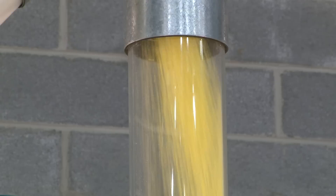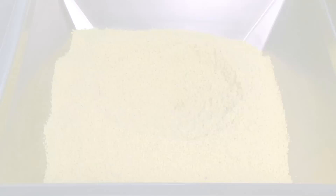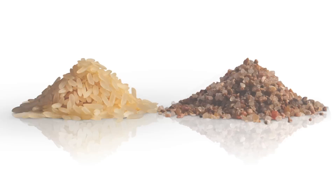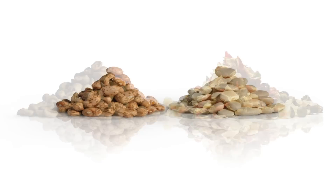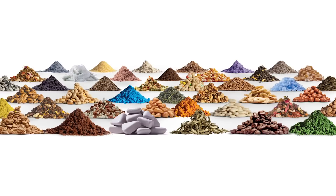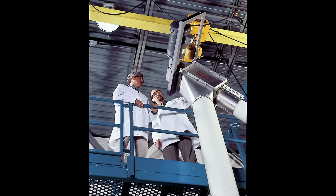Flexicon flexible screw conveyors excel at moving an extremely diverse range of powder and bulk foods, dairy products, pharmaceuticals, minerals, and chemicals — from fine powders to large pellets — including free-flowing and non-free-flowing materials that can pack, cake, seize, bridge, or smear in other conveyors, with no separation of blends comprised of disparate particle sizes, shapes, or bulk densities. After conveying thousands of materials and tens of thousands of installations, Flexicon has likely solved your specific conveying problem many times before.